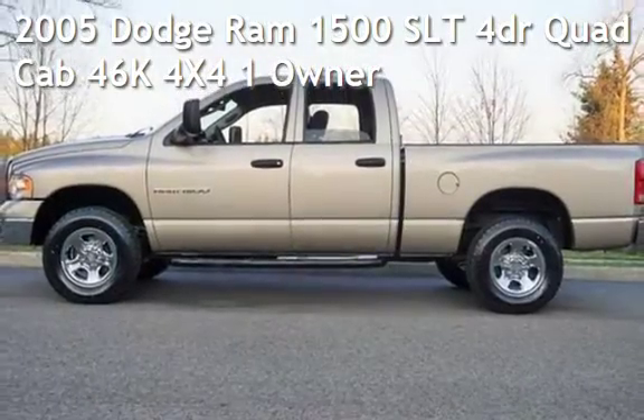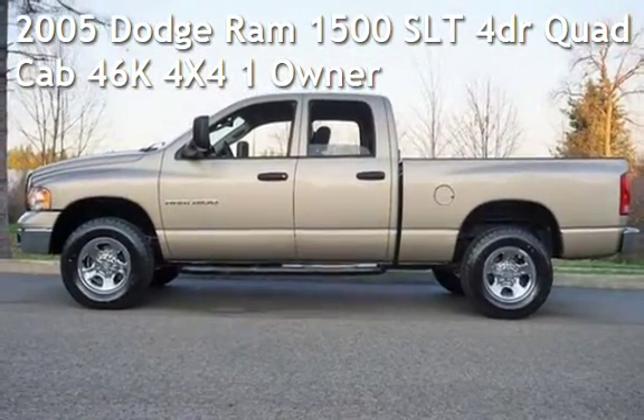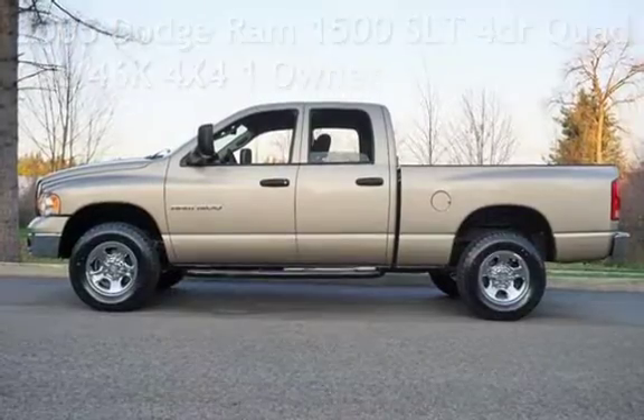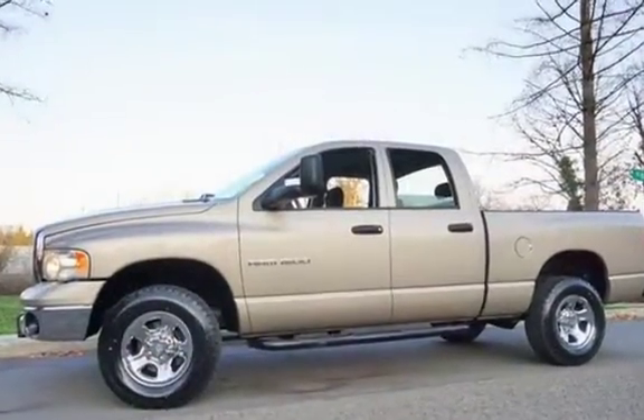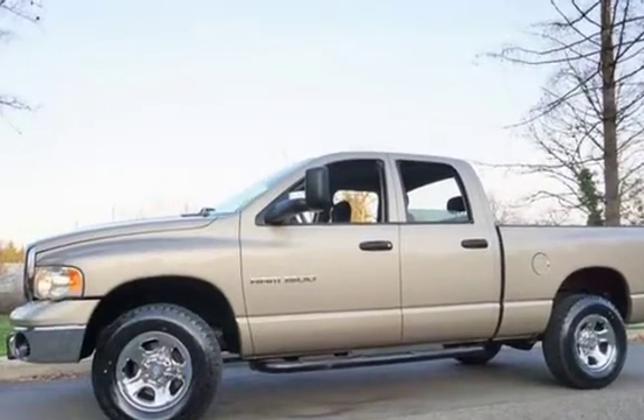Check out this pre-owned 2005 Dodge Ram 1500 SLT. This four-door truck has an eight-cylinder, 4.7-liter V8 engine, with four-wheel drive and an automatic transmission.